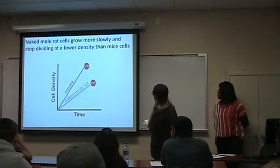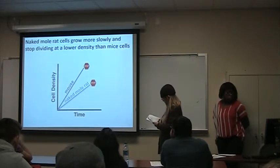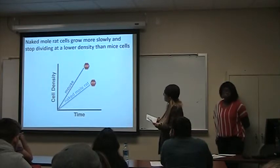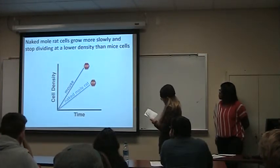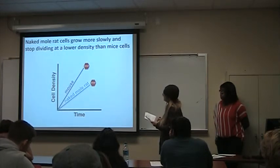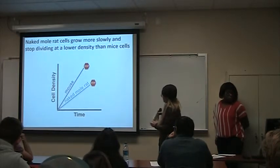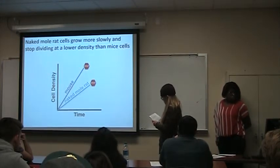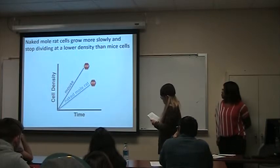Naked mole rat cells grow more slowly and stop dividing at a lower density than mice cells. They have developed an extra defensive mechanism against tumors. Tumors are caused by uncontrolled growth of cells — usually from a genetic mutation preventing cells from knowing when to stop dividing. One method of stopping cell growth is contact inhibition — when cells stop growing upon contact with each other. Naked mole rats exhibit this, which may be why they don't develop tumors. Even when scientists dosed them with high doses of mutagens and carcinogens, there were still no signs of tumors.